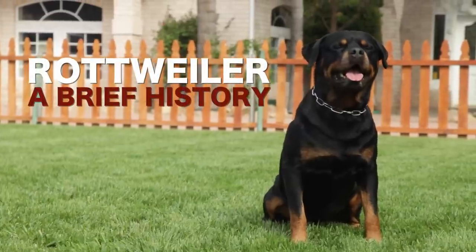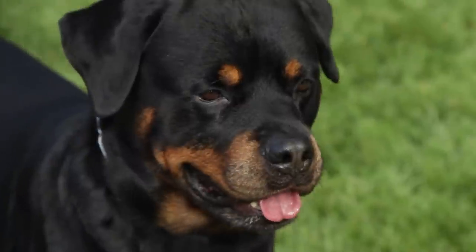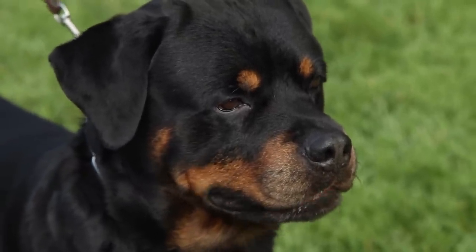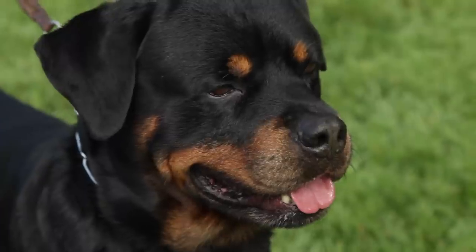The Rottweiler is a versatile breed used in recent times for many purposes. It is one of the oldest herding breeds — a multifaceted herding and stock protection dog capable of working all kinds of livestock under a variety of conditions.